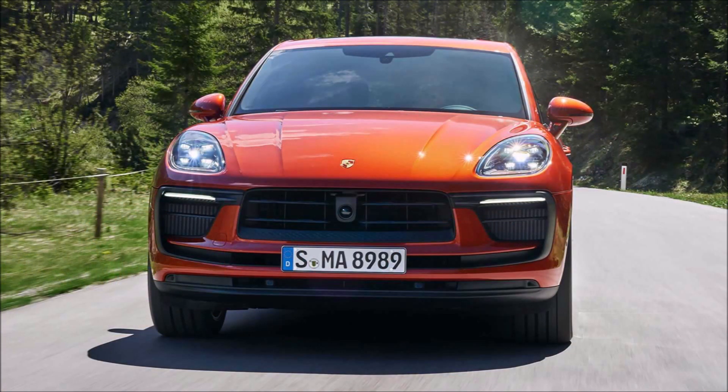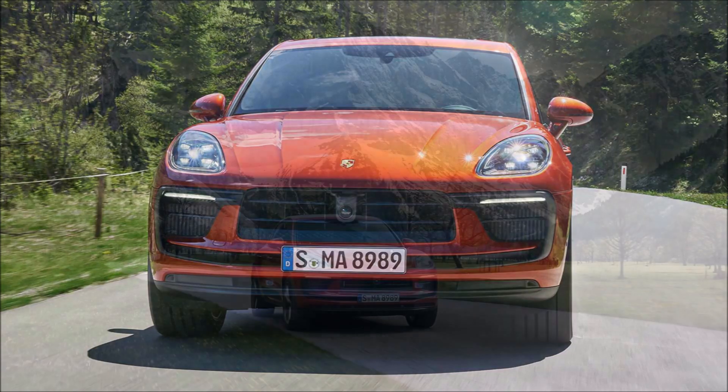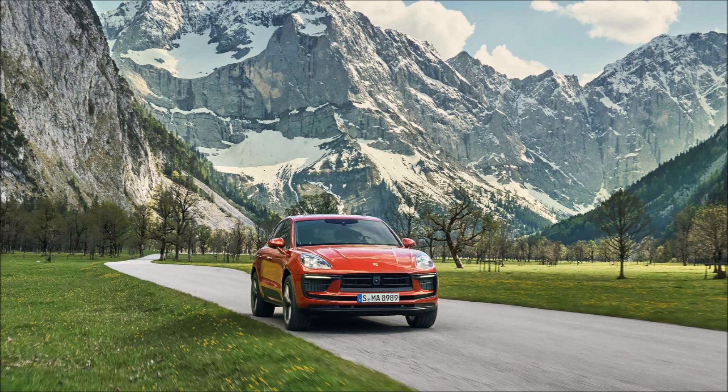But all this extra performance doesn't come free — the speedier 2022 Macan costs between $2,800 and $7,800 more than the cars they replace.